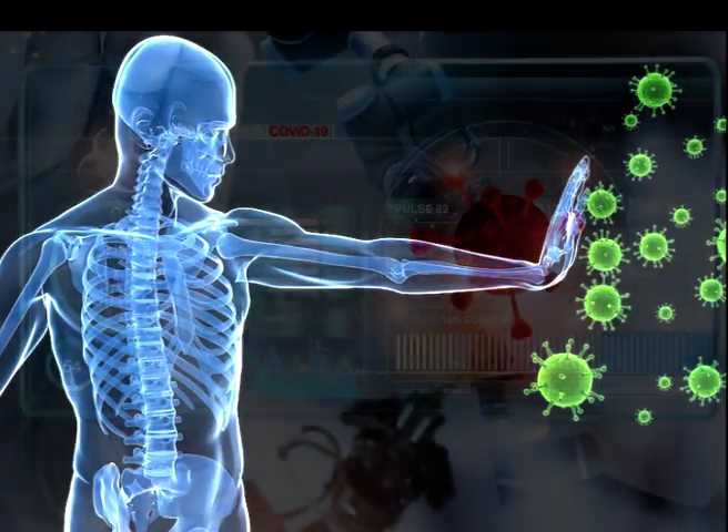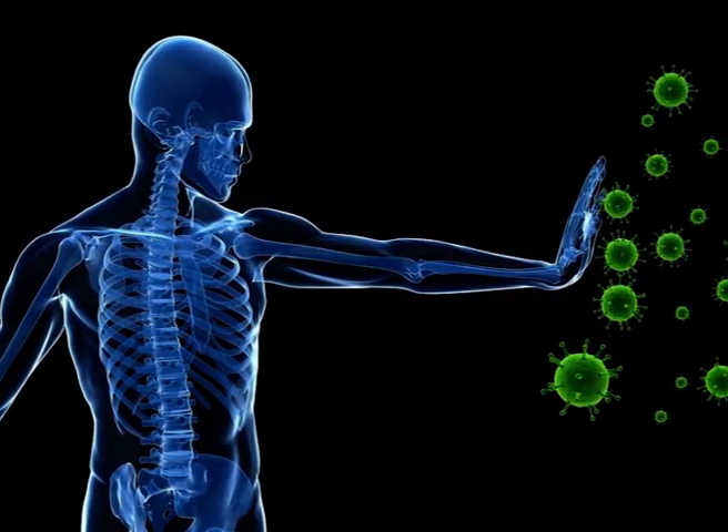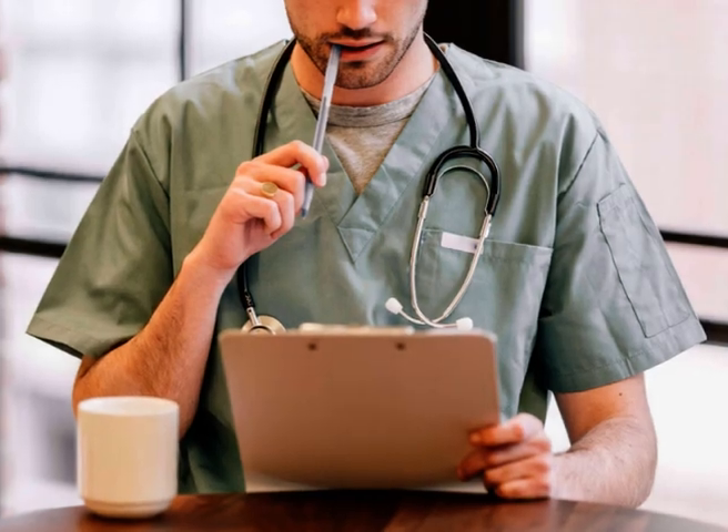T for Time — every minute counts when someone shows signs of stroke. Call emergency services right away. Lab tests can tell if COVID-19 is what's causing your symptoms, but there is no specific treatment. If you do have the disease, call your doctor or your local health department if you have questions.